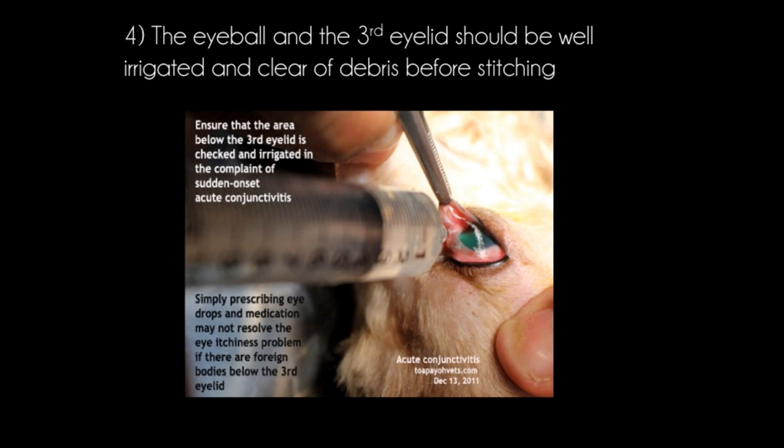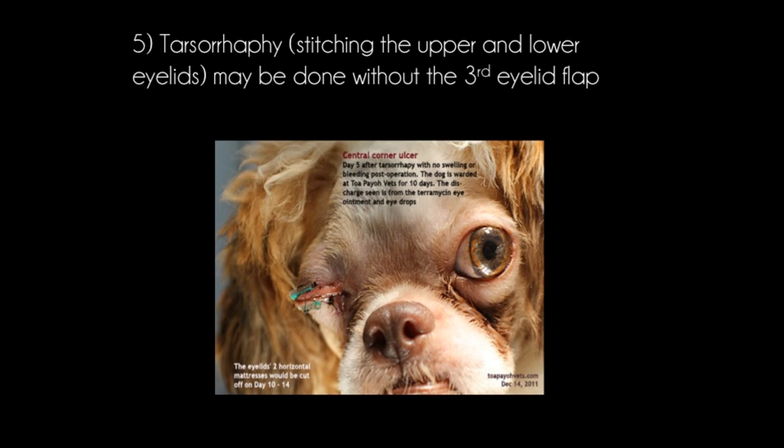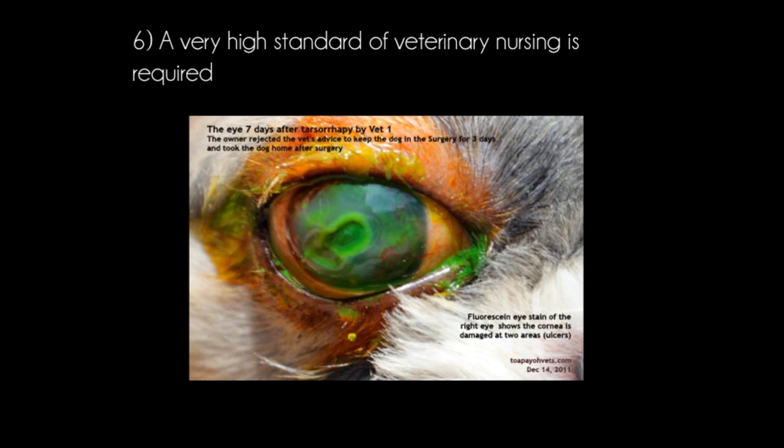The eyeball and the third eyelid should be well irrigated and clear of debris before stitching. Tarsorrhaphy may be done without the third eyelid flap by stitching together the upper and lower eyelid, as seen in this dog which had a central corneal ulcer.